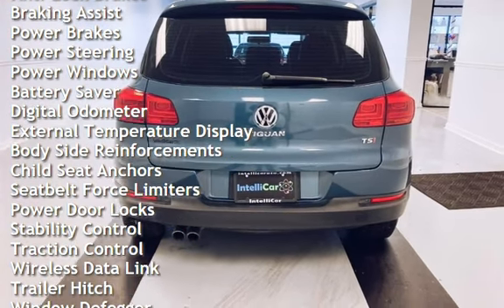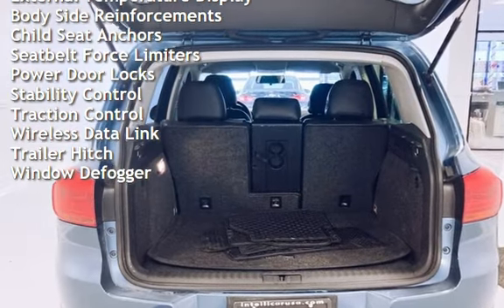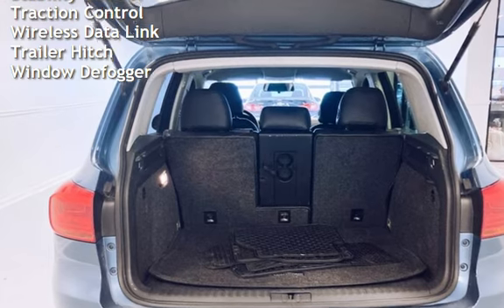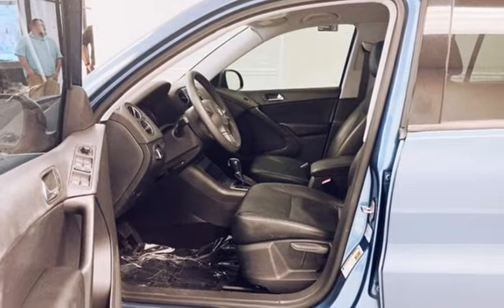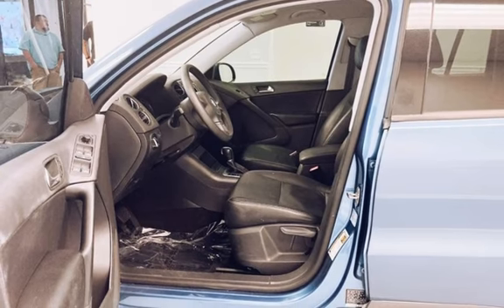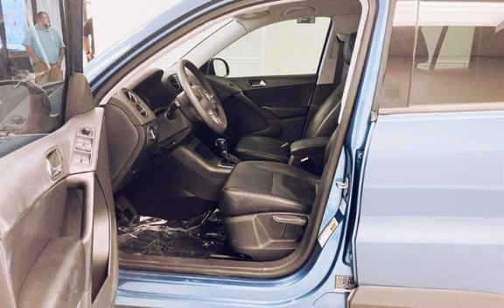Power brakes, power steering, power windows, battery saver, digital odometer, external temperature display, body-side reinforcements, child seat anchors, seat belt force limiters, power door locks, stability control, traction control, wireless data link, trailer hitch, and window defogger.